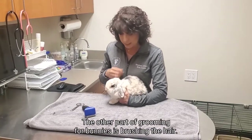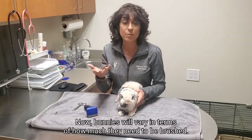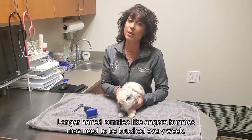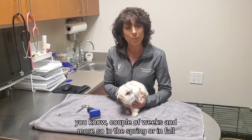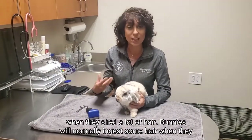The other part of grooming for bunnies is brushing the hair. Bunnies will vary in terms of how much they need to be brushed. Longer-haired bunnies, like Angora bunnies, may need to be brushed every week. Some of the shorter-haired bunnies, like this guy, maybe every couple of weeks — and more so in the spring or in the fall when they shed a lot of hair.